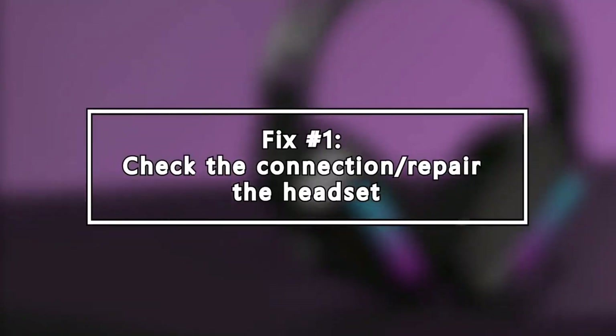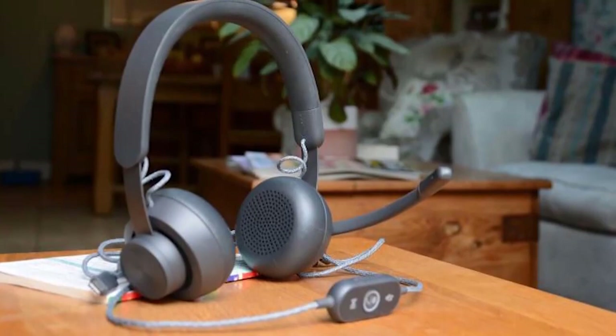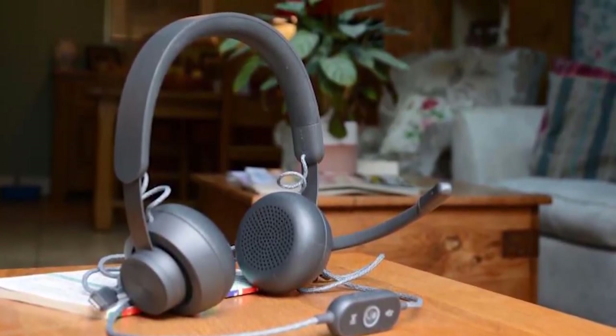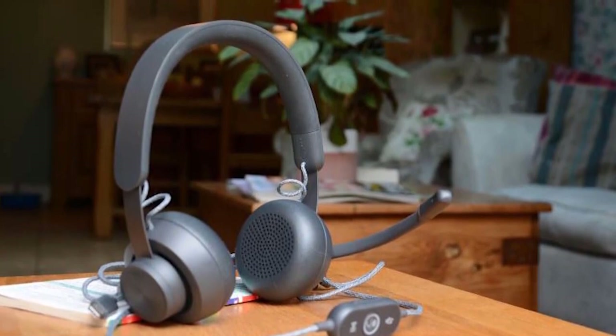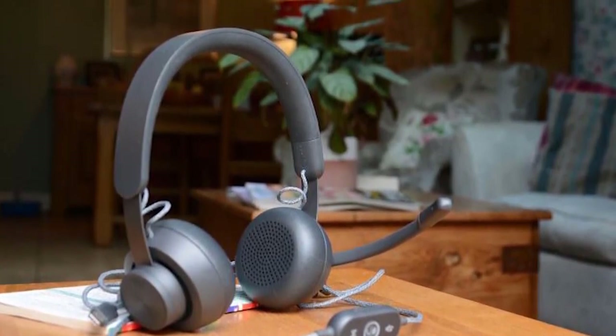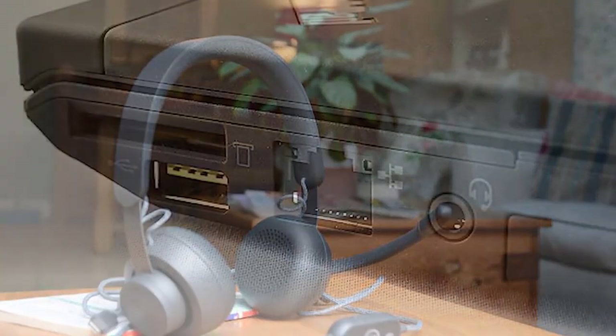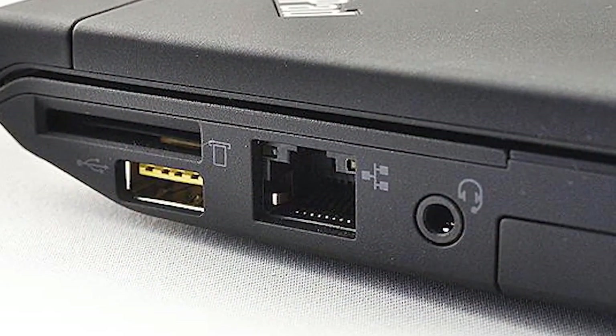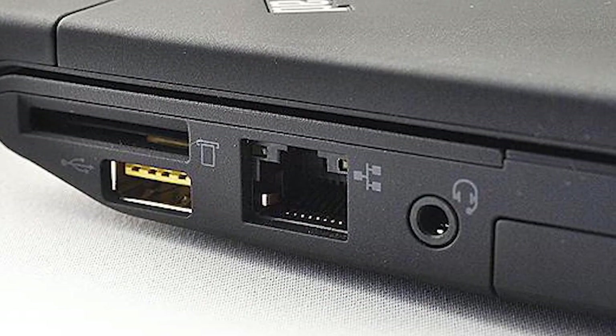The first basic thing to do is to ensure that you have a solid connection between your PC and headset. If you have a wired Logitech headset, you'll want to ensure that there's no damage to the cable. You also want to check the port where you connect the plug. Sometimes dirt, lint, or foreign objects may block the ports. Use a can of compressed air to clear the port of any unwanted objects or dirt.